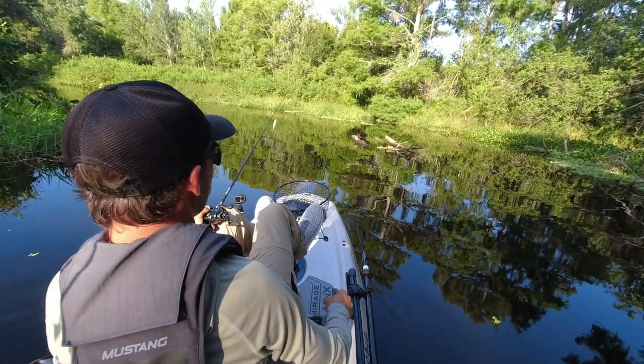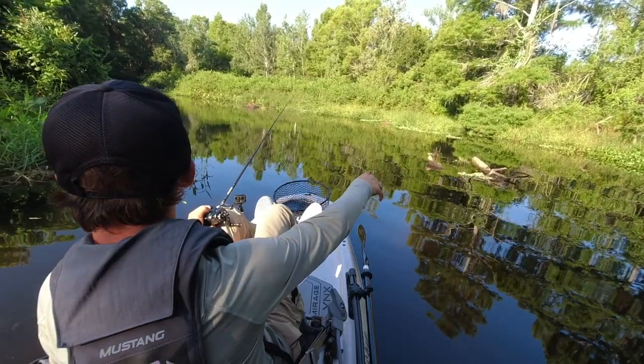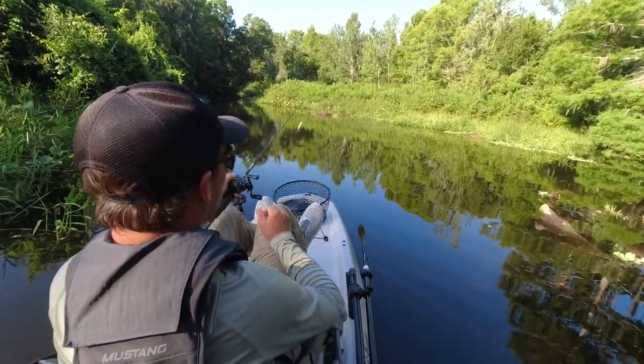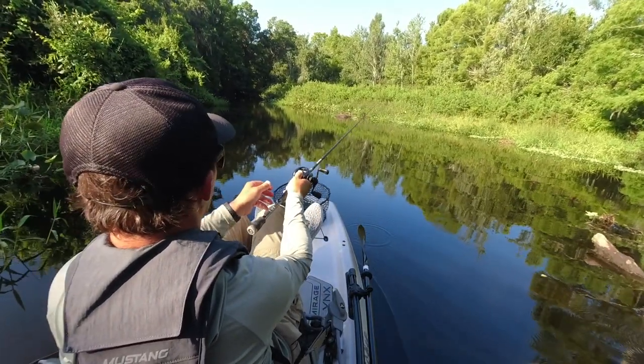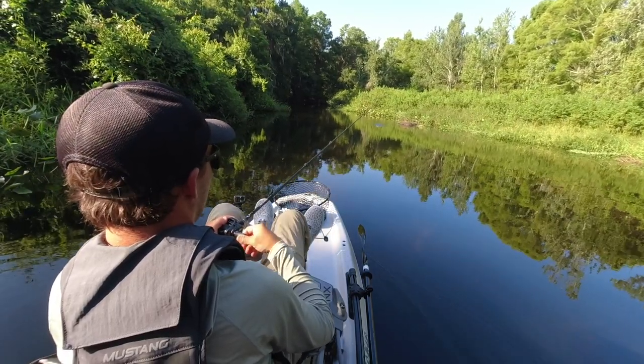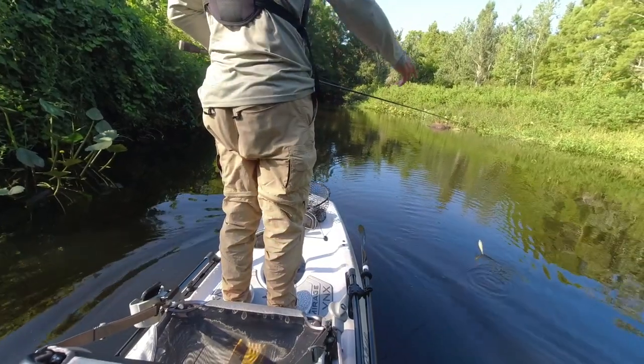That water's way low — the water was over the top of this stump, way over the top of it last time I was here. That's wild. And that stump in front of me I just cast next to was underwater too, that's probably like a foot underwater. Oh, there's a bass right there!